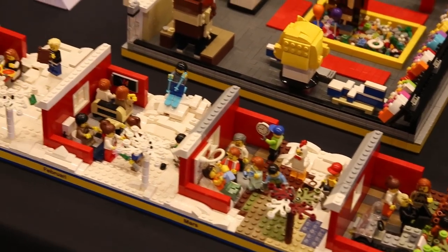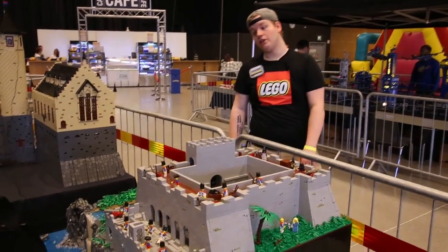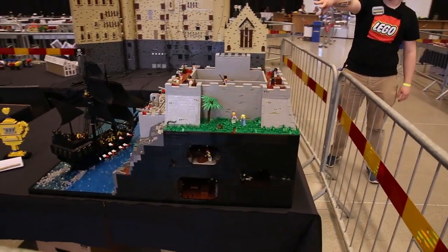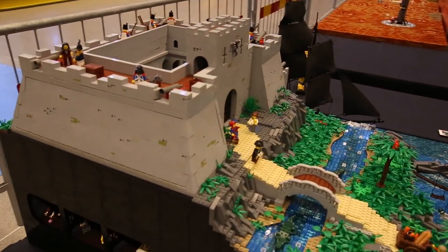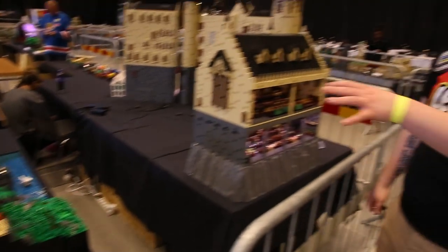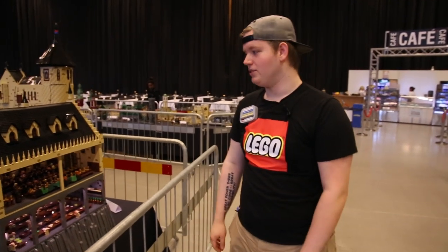Here we have a really impressive pirate model, which is really inspired by the Pirates of the Caribbean movies and pirate culture overall. We have this really cool pirate ship, and then walking over to this castle-looking thing, we have really cool details on the outside. But underneath everything there are some really cool details — prison cells and also a treasure chamber underneath. This model actually won third place in the exhibitor award at Klossfestivalen 2019.